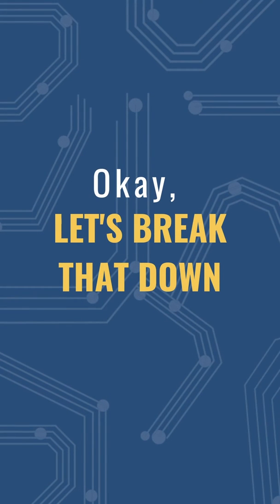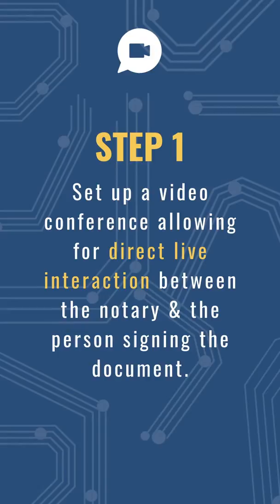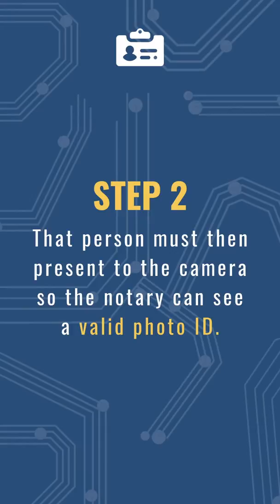Okay, let's break that down. Step one: you set up a video conference allowing for direct live interaction between the notary and the person signing the document. Step two: that person must then present to the camera so the notary can see a valid photo ID.